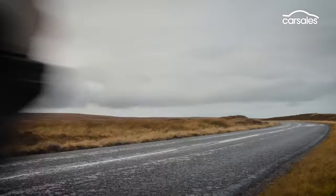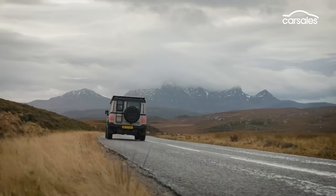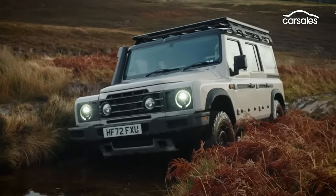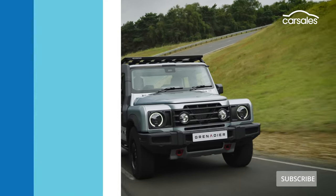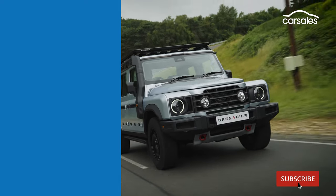Our first drive of the Ineos Grenadier wagon revealed a characterful and extremely competent off-road vehicle, and the Quartermaster will be a unique offering in the Australian market. For more details, stay tuned for our first drive later in 2023.